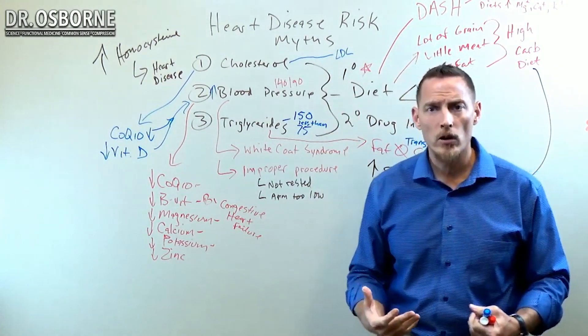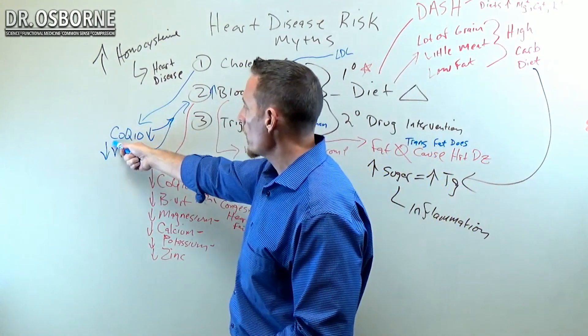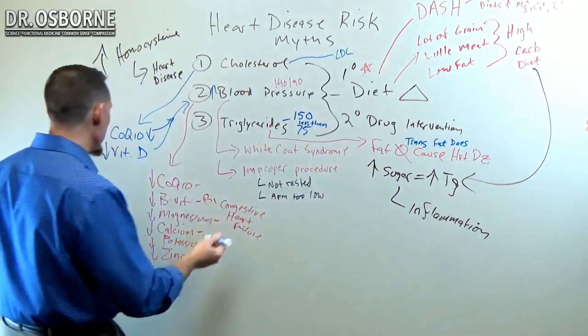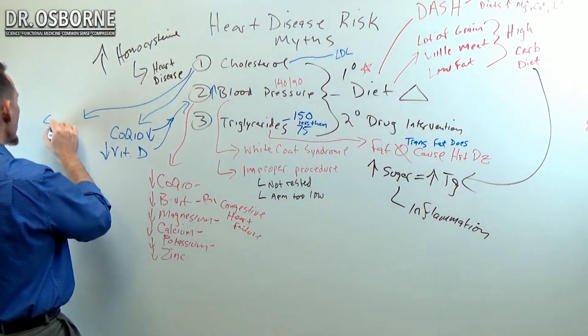Here are a few facts about cholesterol. Number one: blocking cholesterol reduces CoQ10 and vitamin D. But cholesterol — bad cholesterol, LDL, mind you — is a precursor to all of your sex hormones.